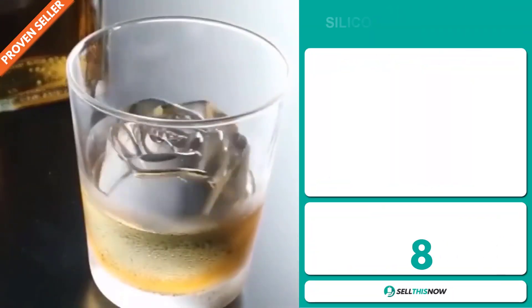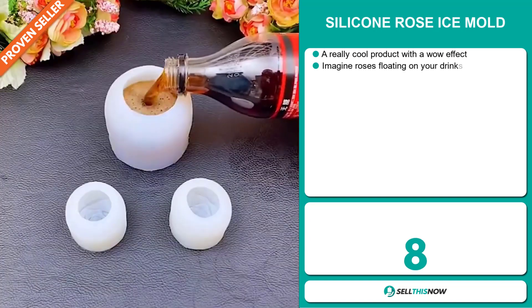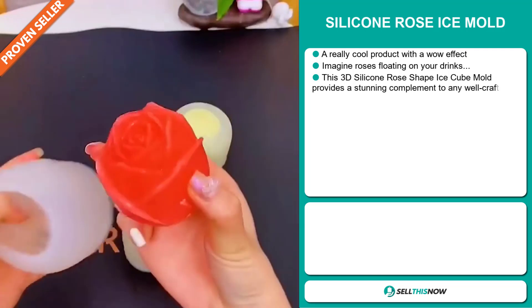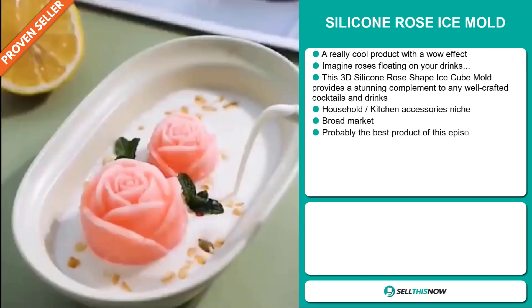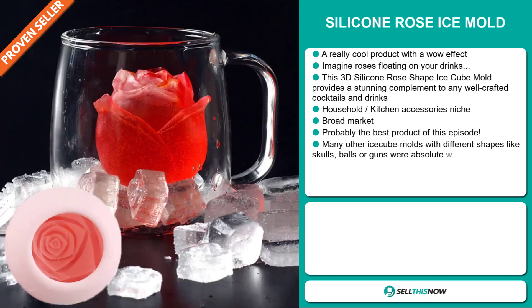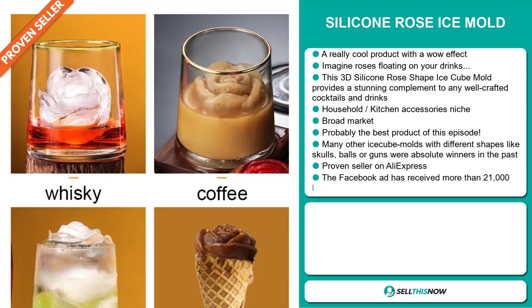Our next product is the Silicon Rose Ice Mold. This is a really cool product with a wow effect. Imagine roses floating on your drinks. This 3D silicon rose shaped ice cube mold provides a stunning complement to any well-crafted cocktail and drinks, and it falls under the household kitchen accessory niche market. We also think that this item has a broad market base, and it's probably the best product of this episode.